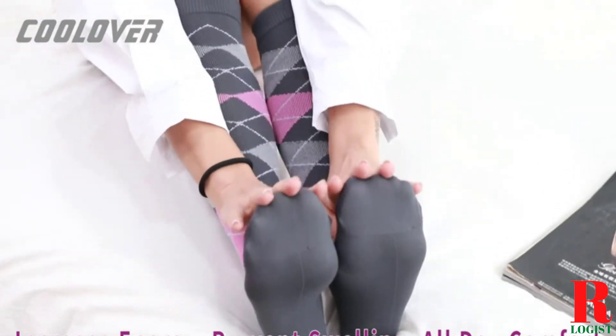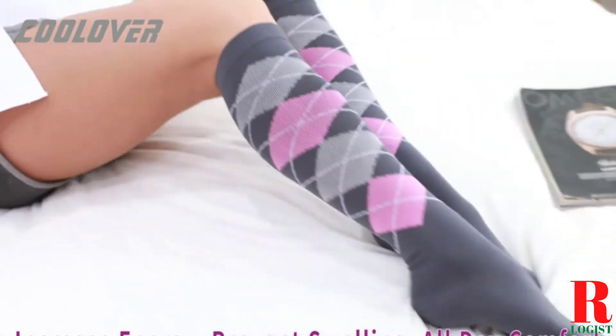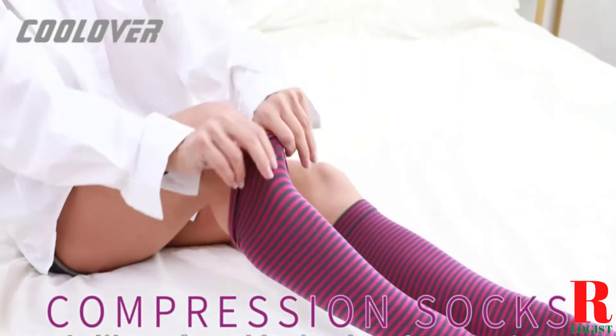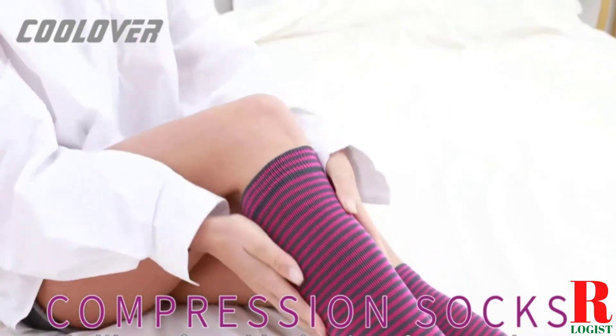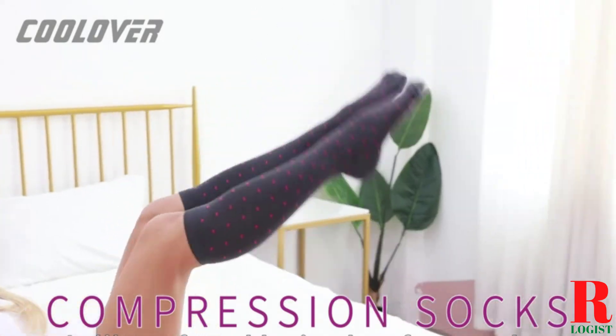Our recommendations are based on our extensive hands-on testing and can help you find the perfect compression socks for your needs and budget. I've included links in the description box down below, which are updated for the best prices. Like the video, comment, and don't forget to subscribe. Now let's get started.